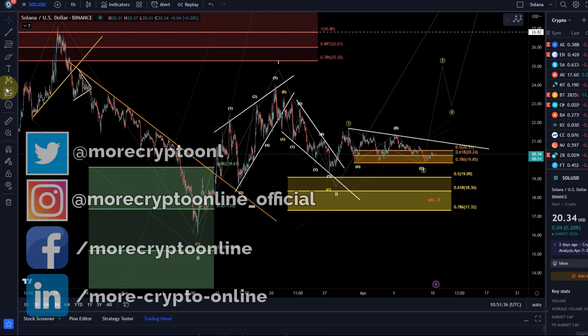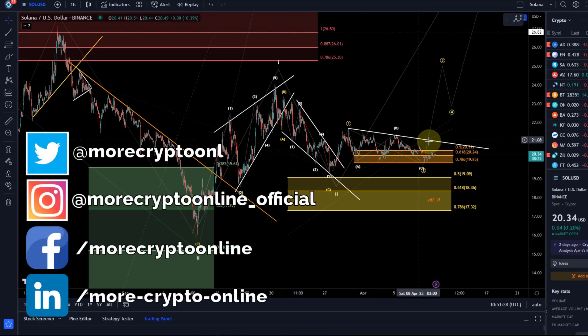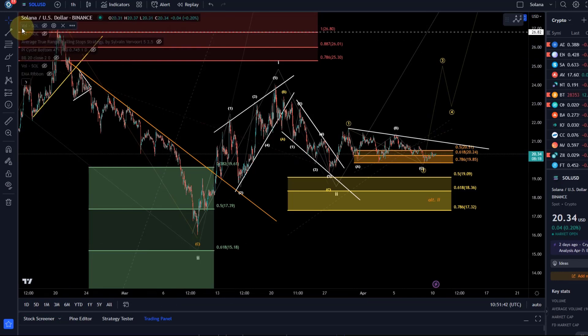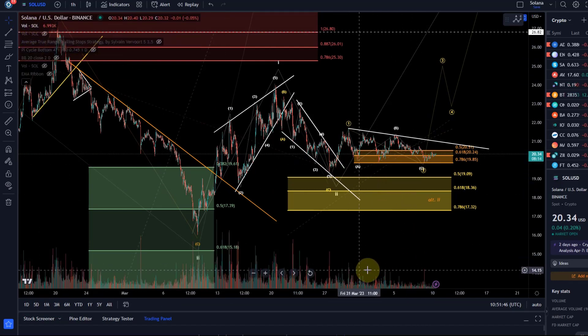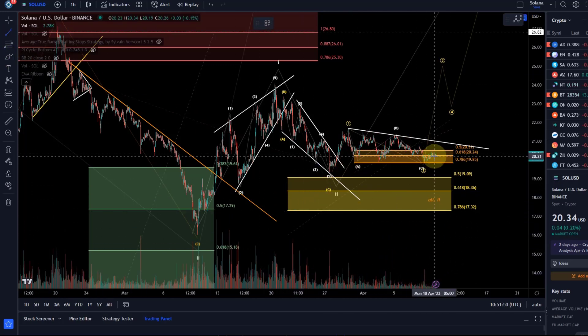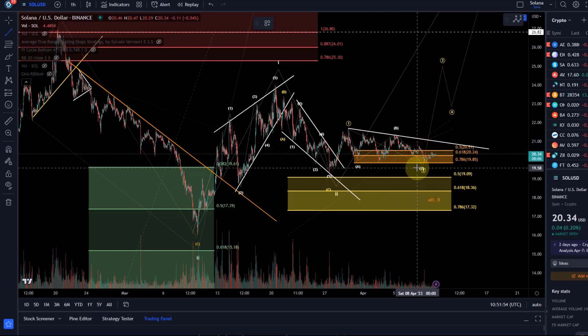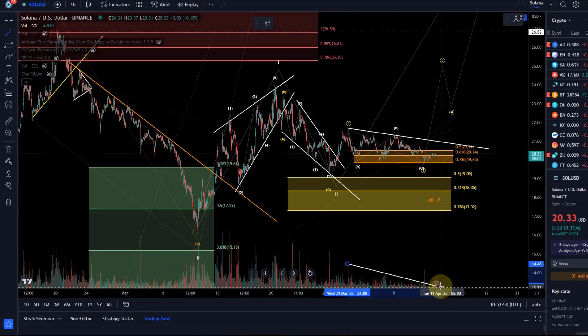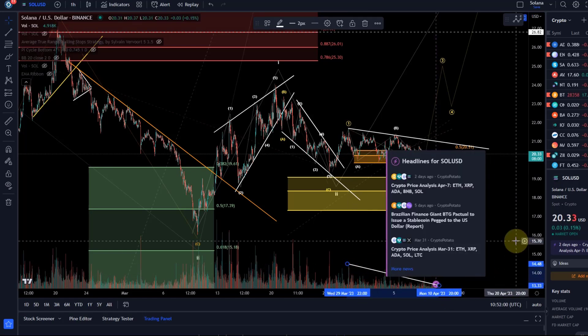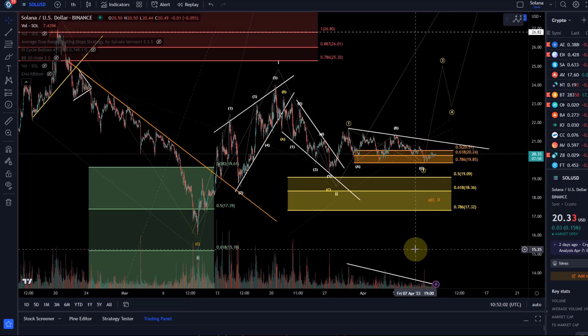Hello and welcome to another update video about Solana. It continues to move in a very tight range and it seems like this range is getting tighter and tighter. Let's add the volume to the chart — you can see how volume has been reducing. That's quite typical for a range like this where you have reduced volatility and reduced volume, and you typically wait for some sign of a breakout.